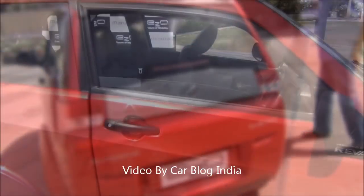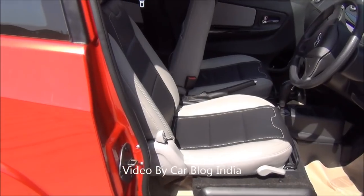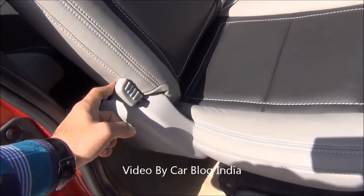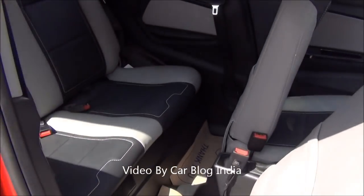Let me take you inside and show you how it looks from the interior. Since it is a two-door, if you have to enter the second row you have to recline the front seat. For that there is a one-touch button just next to the seats on both sides. You just push it and the seat retracts as well as moves forward, making way to enter the second row.